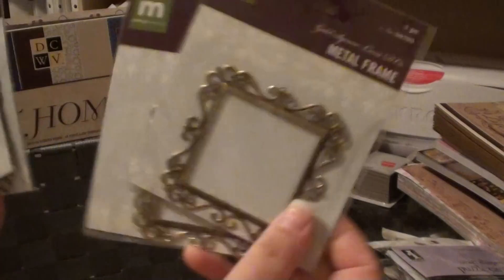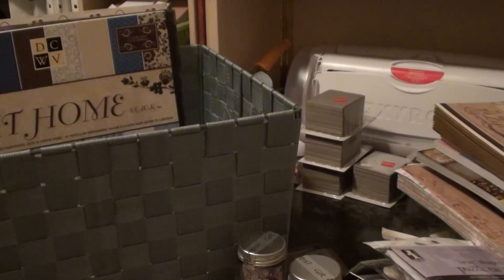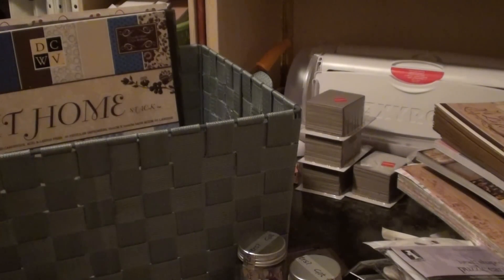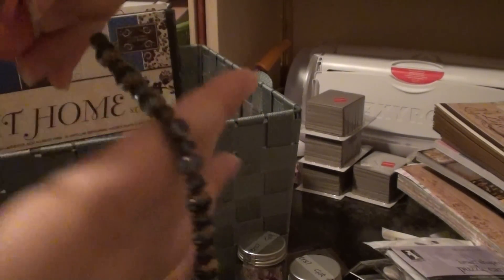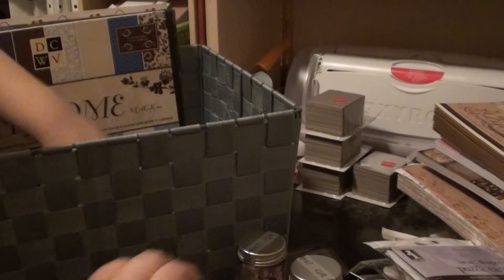I got some more of these Making Memories frames — I love these frames. I'm just a frame person, I love frames. This was on clearance for 50 cents — I thought it was really summery — that's some appliques. Some of this Fun in the Sun stamp, and these little doggy brads.